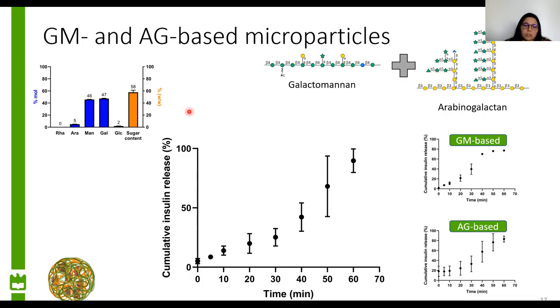From the microparticles composed of both polysaccharides, we see an intermediary behavior between the galactomannan-based and the arabinogalactan-based microparticles. Especially in the initial phase, in the first 30 minutes, we don't have the linearity seen for galactomannan-based microparticles, nor exactly a lag phase as seen for arabinogalactan-based microparticles. This intermediary behavior shows the contribution of both polysaccharides to the release behavior.